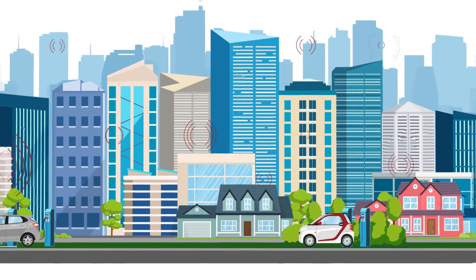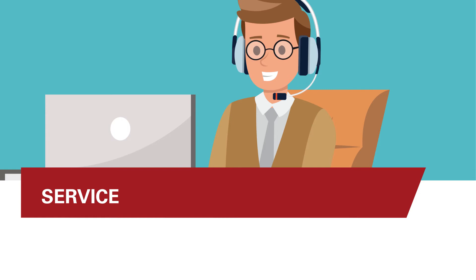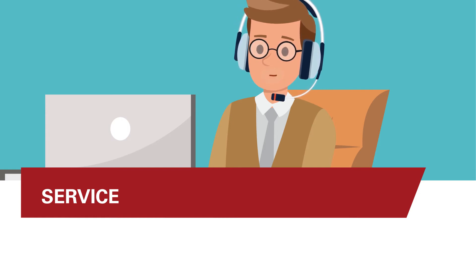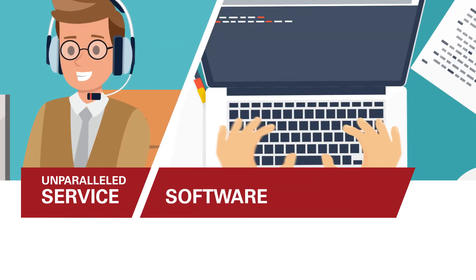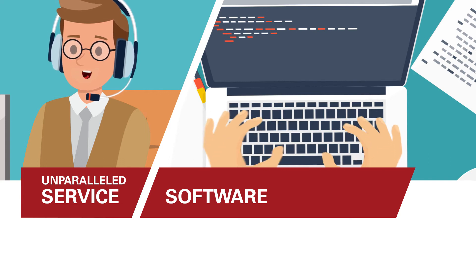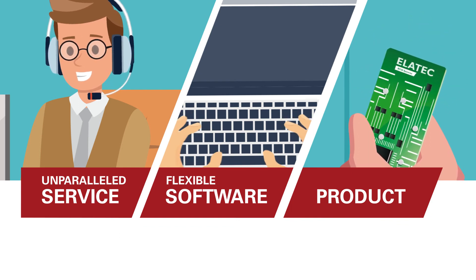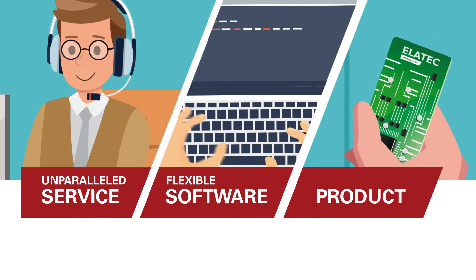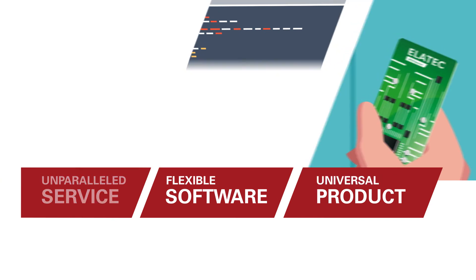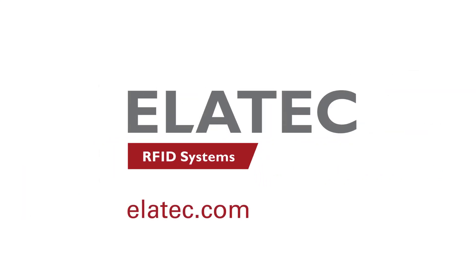Elotech is the ideal partner for all RFID solutions. Our customers receive top service, support, and communication at all times — unparalleled. No other reader in the market can be customized as quickly as ours — flexible. Our universal TWN technology is compatible with all major standards worldwide. Benefit from future-proof RFID solutions with Elotech.